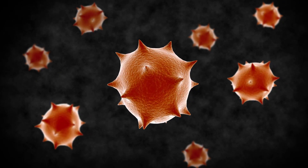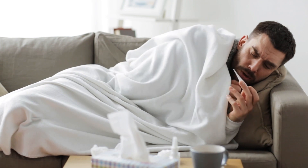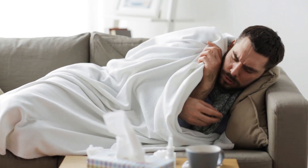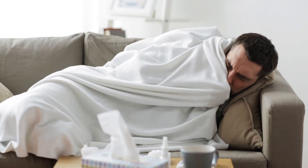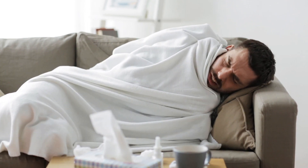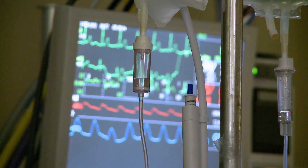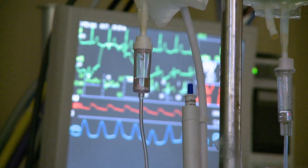An allergic reaction can have more serious symptoms. Those include fever and joint pains, swelling of parts of the body including the face, lips, tongue, throat, hands, or feet. You can also experience trouble breathing, speaking, or swallowing, as well as wheezing or shortness of breath. All these are very rare, and always remember that severe shortness of breath requires immediate medical attention.